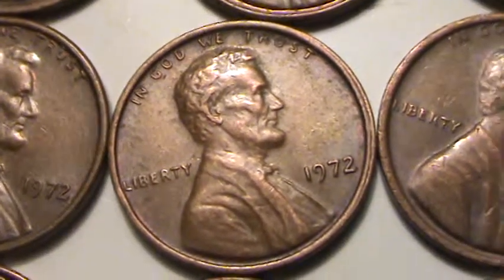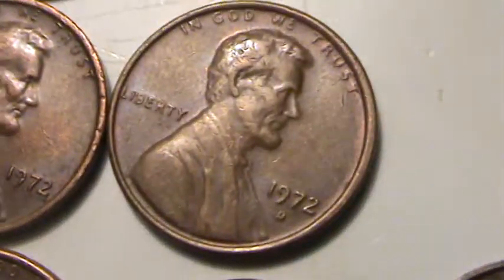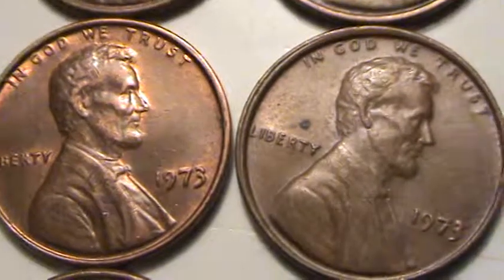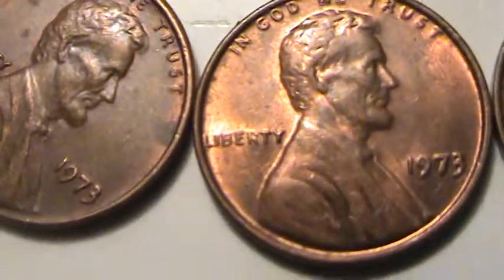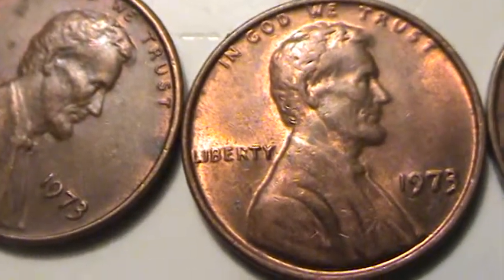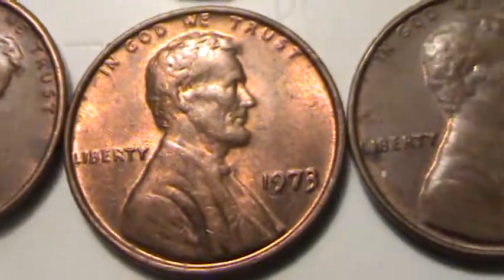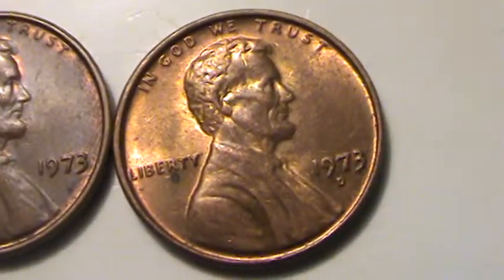That one's got a little bit of a double rim to it. And a 1972 D. 1973s — this one's got a really nice shine. Kind of a fat seven on it, something I might photograph later. And a 73 D.